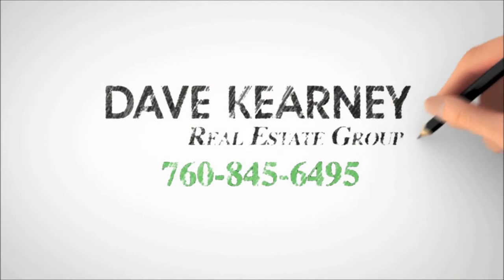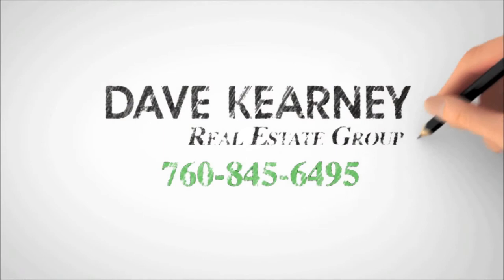So don't get too upset about the inspection report. Take a deep breath. Know that there's going to be some give and take and you'll get through it. If you have any questions, my name is Dave Kearney, 760-845-6495. I'll see you next time.